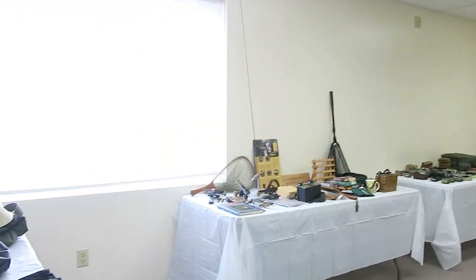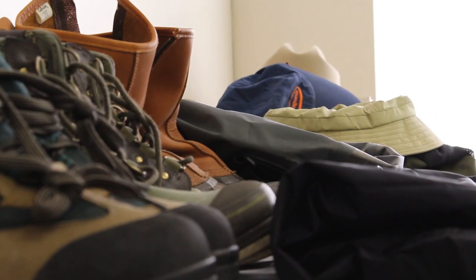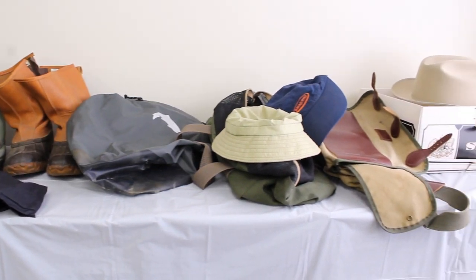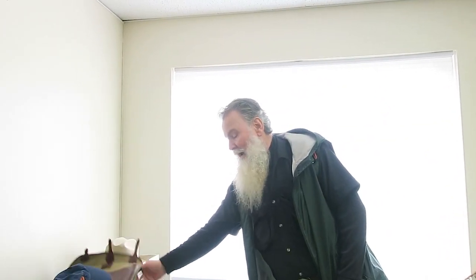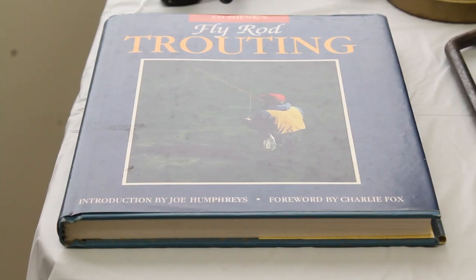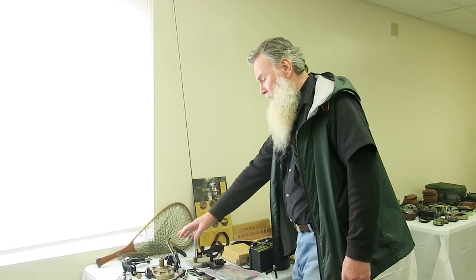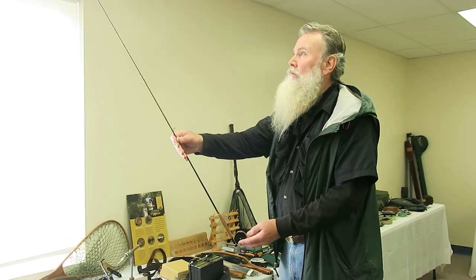Starting over here, we have Ed Shank's items. We have some of his wading shoes — LL Bean, Orvis, Cabela's — these are brand new. Fish Pond, Simms — all nice stuff. There's an Orvis bag over here. We have Ed's book, 'Fly Rod Trouting,' with a lot of pictures in it — very nice. There's a Regal vice and a little rod Ed built.